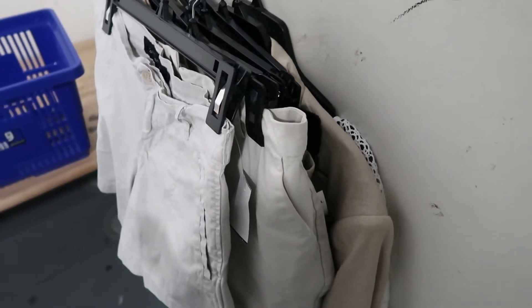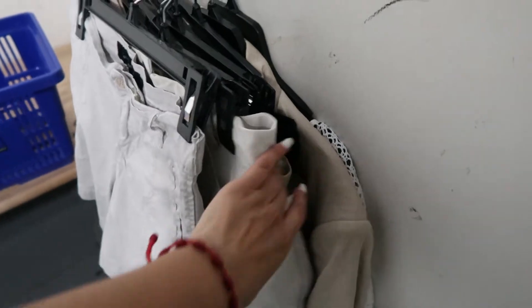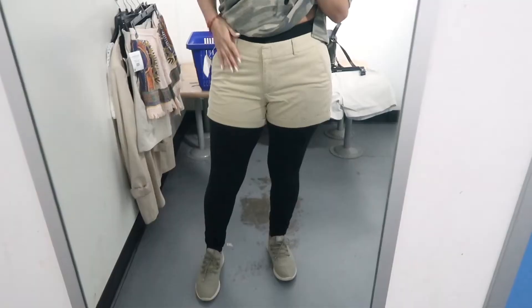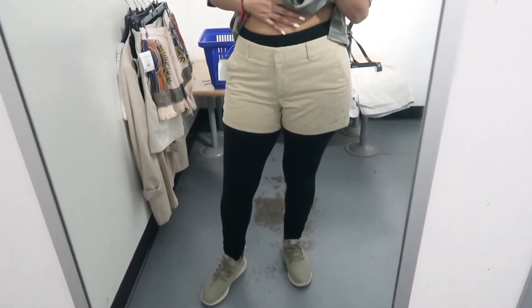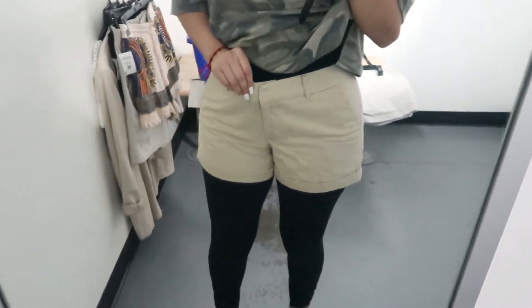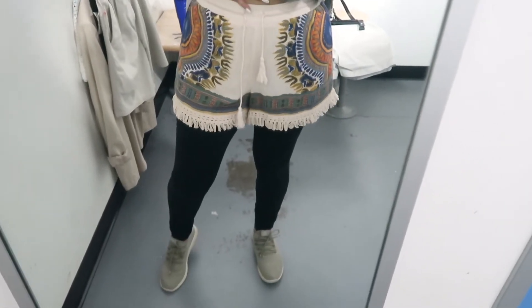What I really wanted this time around was some tan shorts and I found a few. I also found some black linen ones — I think I found the perfect tan shorts. I have them on over my leggings because I don't want to take them off, and yeah, these fit pretty good.